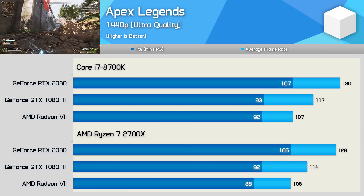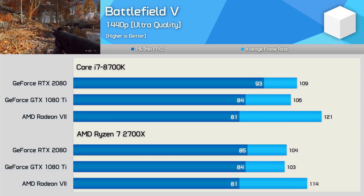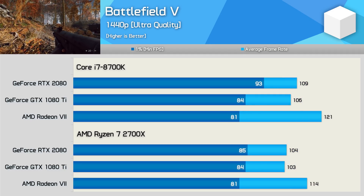Personally, I'm not really expecting to find anything, as Nvidia addressed their driver issue some time ago, but we'll take a quick look just to make sure.